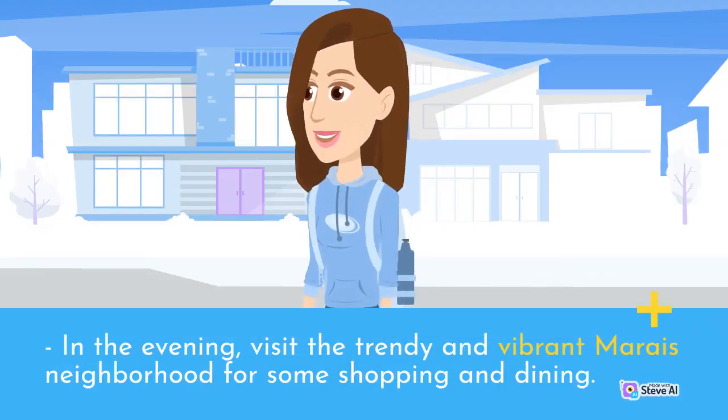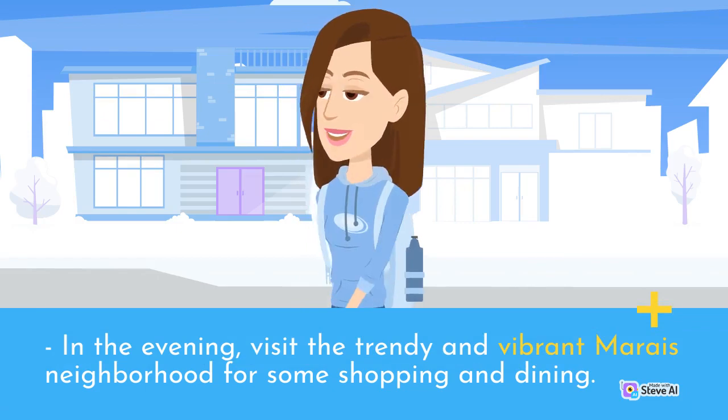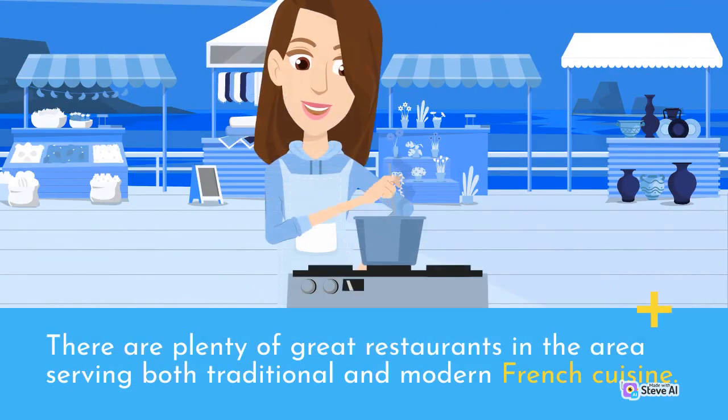In the evening, visit the trendy and vibrant Marais neighborhood for some shopping and dining. There are plenty of great restaurants in the area serving both traditional and modern French cuisine.